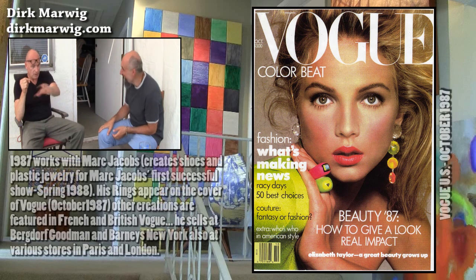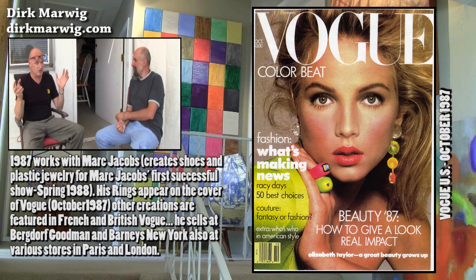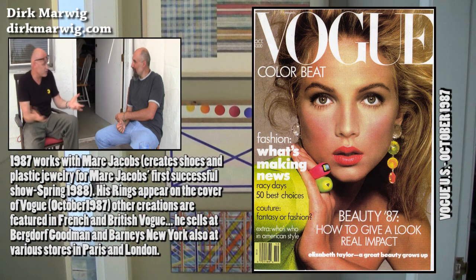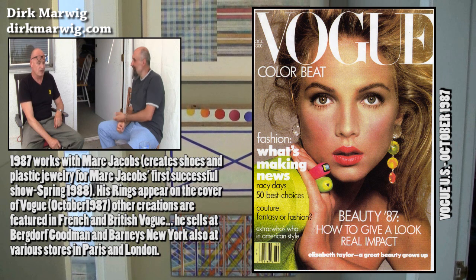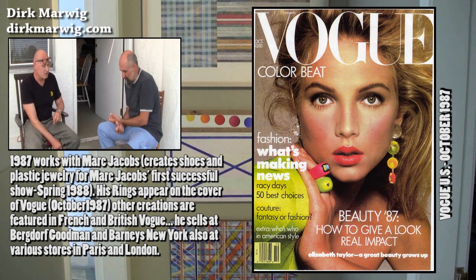The people who shop accessories go to all the stores to pick out stuff for the fashion shoots. Then I was contacted by Marc Jacobs. Who's Marc Jacobs? He's a famous fashion designer. At that time he was unknown, but now he's a giant.